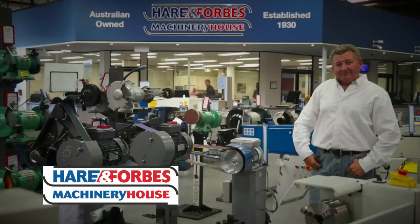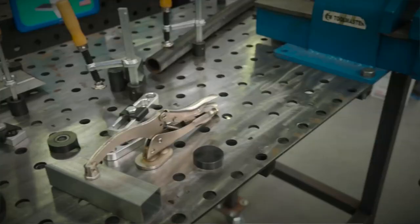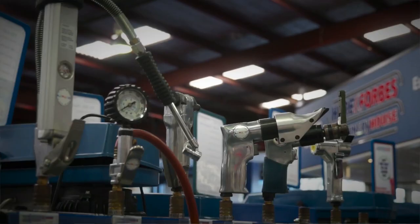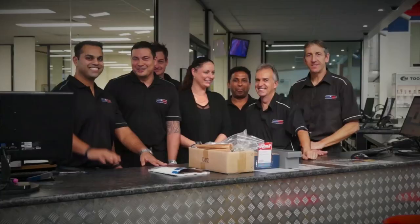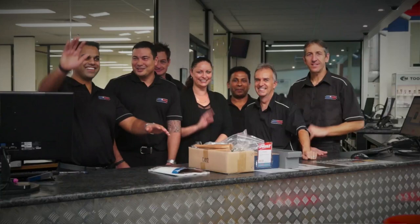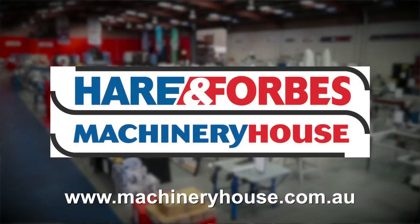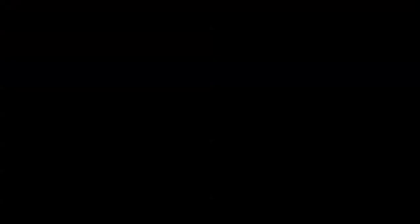Hare and Forbes Machinery House has been family owned and operated for over 85 years. Planning on welding? Look at these welding tables and clamps, air compressors and different air tools, sandblasting cabinets, through to spray guns. Everyone is welcome at Machinery House. There are competitive freight rates around Australia and you can buy online at machineryhouse.com.au. Hare and Forbes has the range.